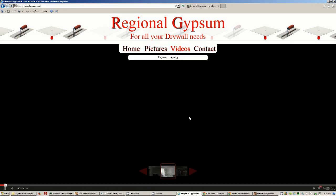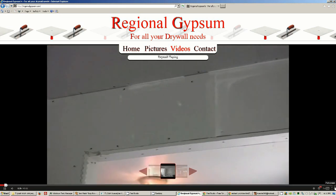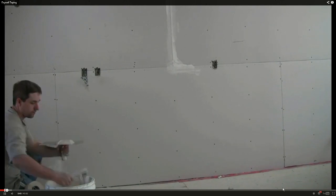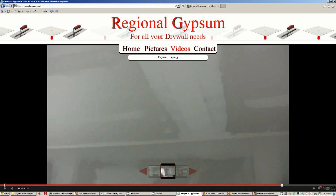We're in the video section, just showing how to do full screen on the site. Just click the little full screen button and the video is full screen — pretty cool. Then click it again and we're back to the website.